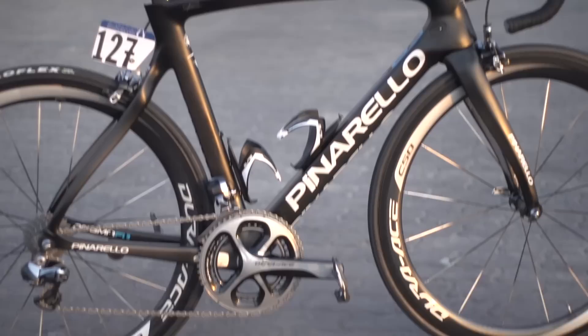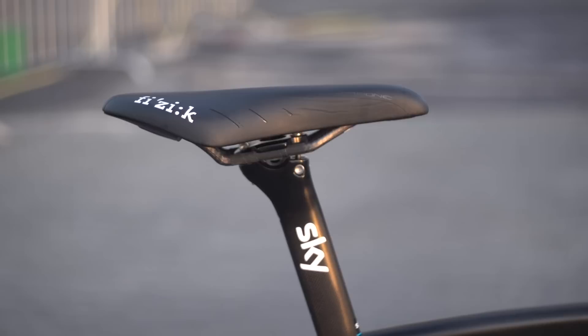Thomas' saddle is a Physique Arion that's heavily padded on the nose. The saddle's got carbon rails too, so it's probably really light to counterbalance the additional padding.